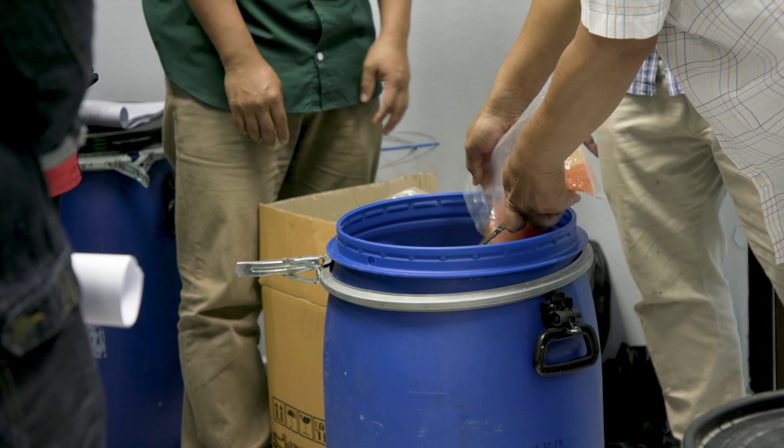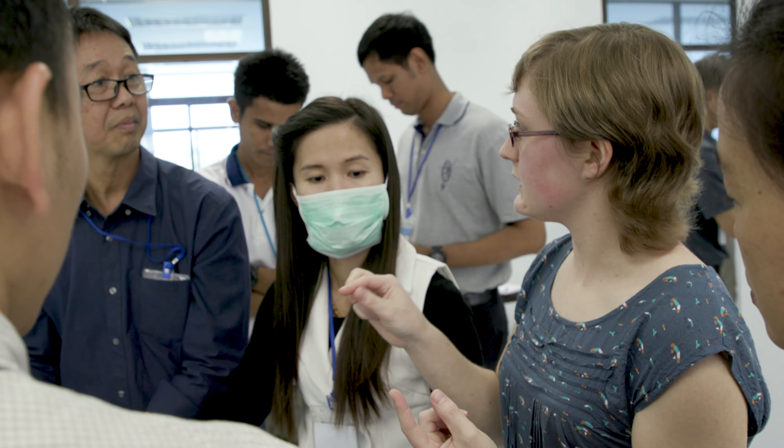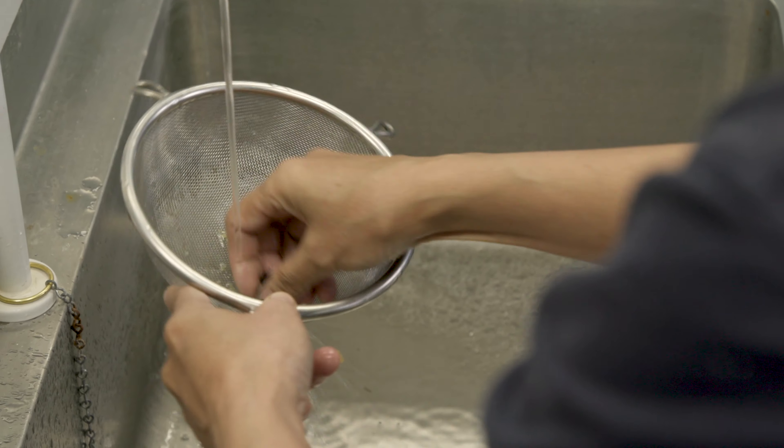Once we get the seeds back into the lab, the most important thing about seed banking is that the seeds need to be dried. We teach participants how to dry them effectively, and you can use really good low tech techniques like drying on silica gel.